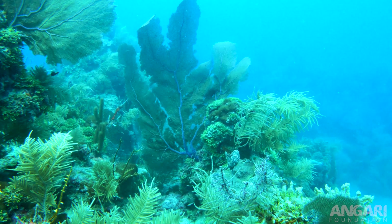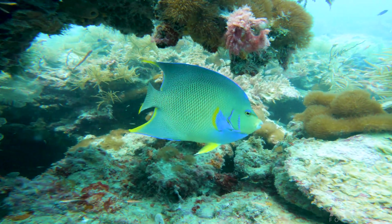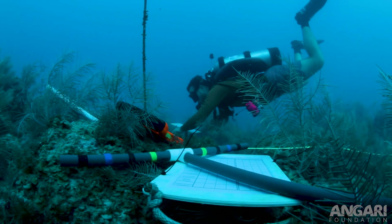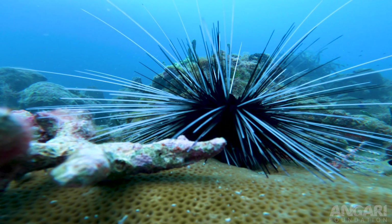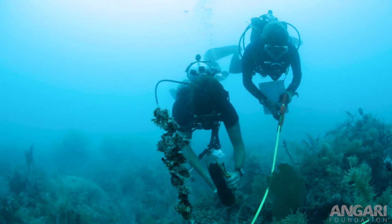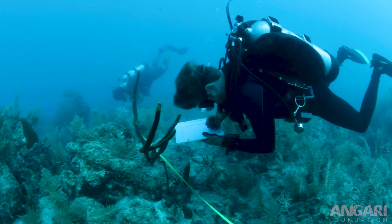At our Class 2 Plus site we do our carbonate budget surveys. This includes an account of the method cover as well as the different organisms that contribute to bio erosion on the reef. I'm helping out with the benthic surveys — Graham and I are basically laying down transect lines, looking to see what corals are present, what types of algae, and basically what's occupying the substrate.